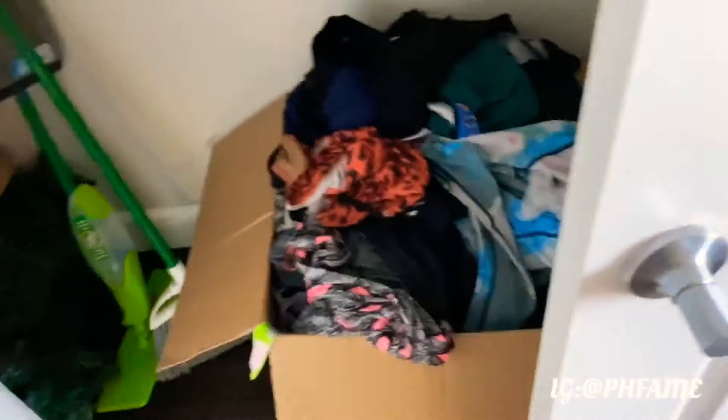These are clothes that I washed — it's literally a mess, I need help.